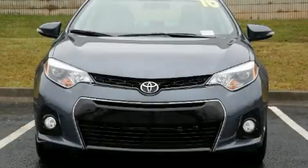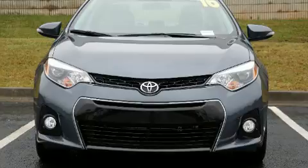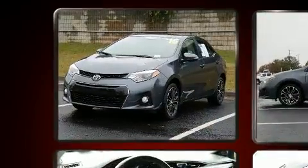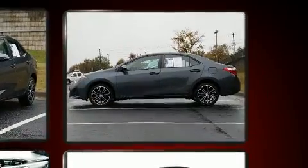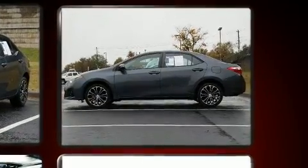Get excited about the 2016 Toyota Corolla. This four-door, five-passenger sedan just recently passed the 40,000 mile mark. It features an automatic transmission, front-wheel drive, and a 1.8-liter four-cylinder engine.